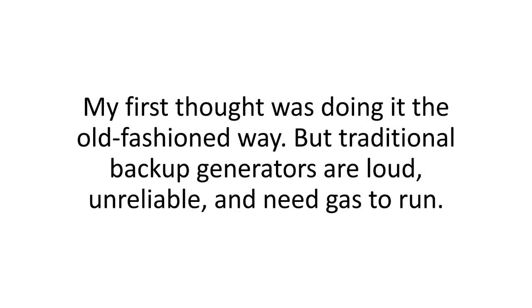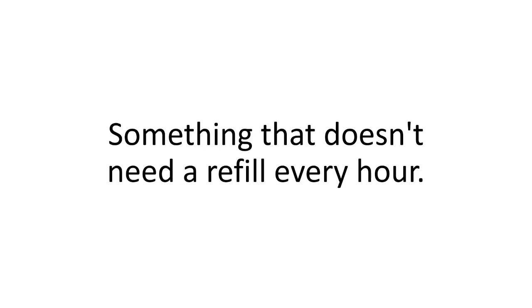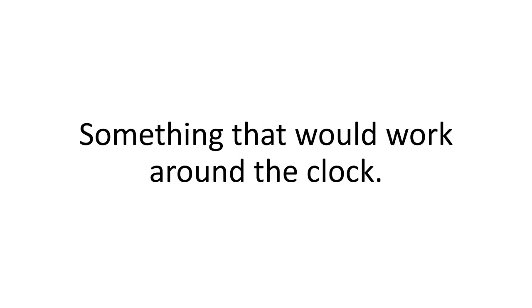My first thought was doing it the old-fashioned way, but traditional backup generators are loud, unreliable, and they need gas to run. They're more likely to attract criminals with their buzz — like a call for ghouls in the night — than to chase them away. It had to be something silent, something that doesn't need a refill every hour, something that would work around the clock.